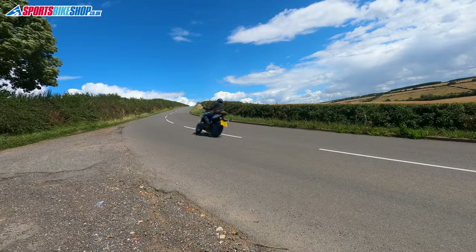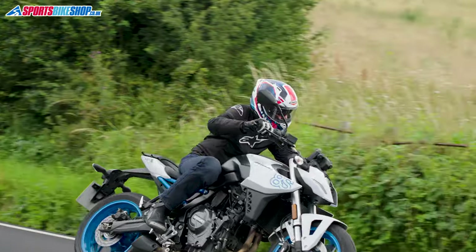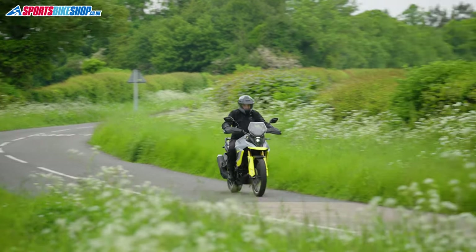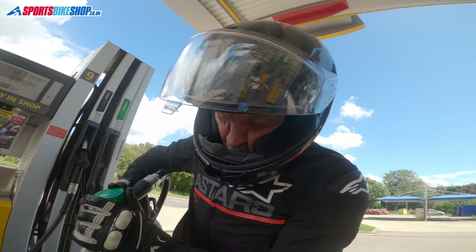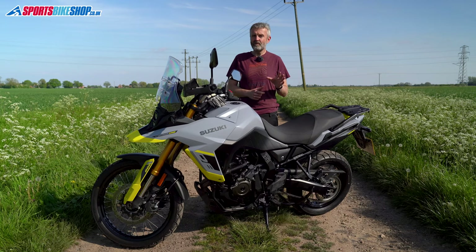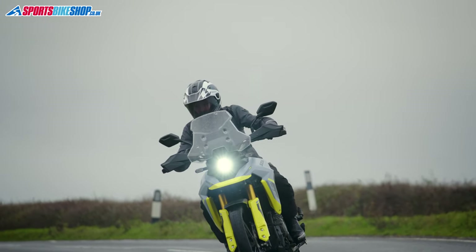The GSX-8S has a very similar engine but it's a bit more exciting and inspired me to ride in a more spirited way, so if you aren't fussed by practicalities and long-distance comfort, maybe an 8S would be a better bet. But there's more room on the V-Strom, it's got a bigger fuel tank, and I only need to fill up every fourth day. When I have needed to ride at night, I've been really happy with the headlights — the main beam widens things out nicely.